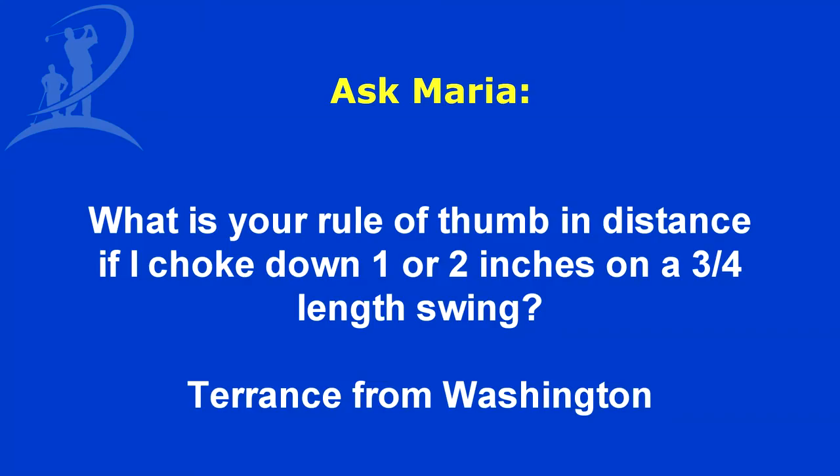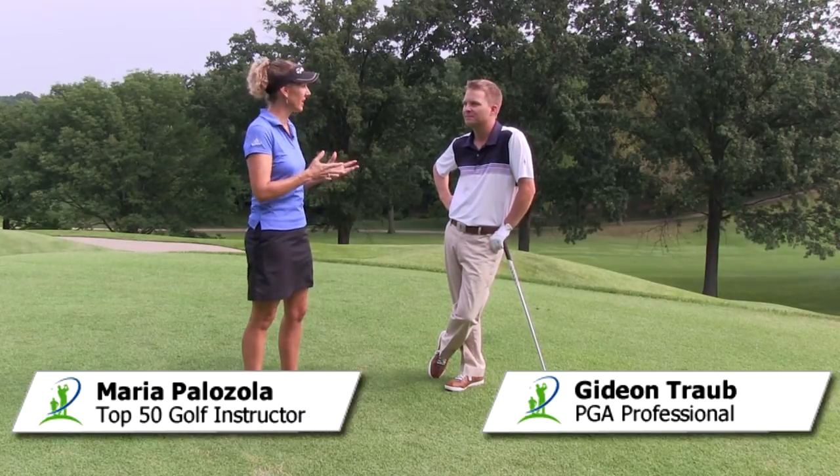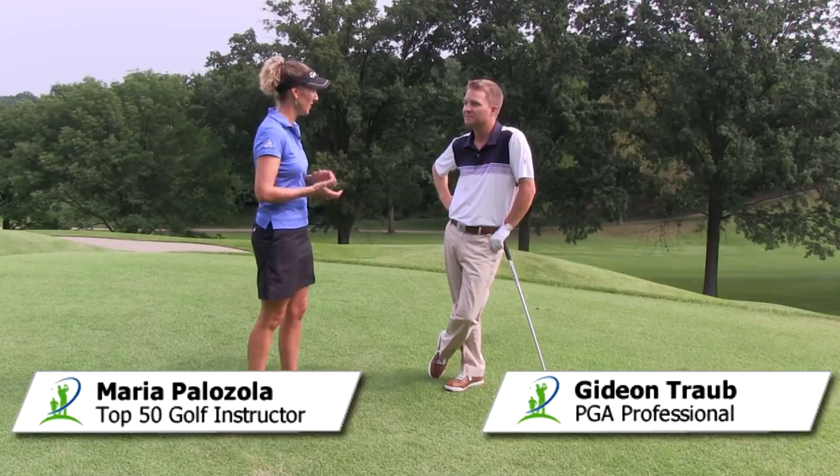I'm Maria Palazzola with MyGolfInstructor.com and today I have a question submitted by Terrence from Washington. His question is: what is your rule of thumb on the difference in distance if I choke down one or two inches on a three-quarter length swing? To answer your question today Terrence, I'm here with PGA head professional at Forest Hills Country Club, Gideon Traub.